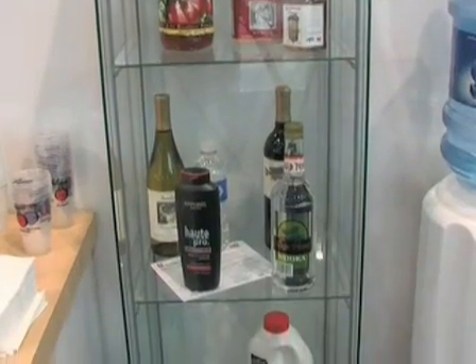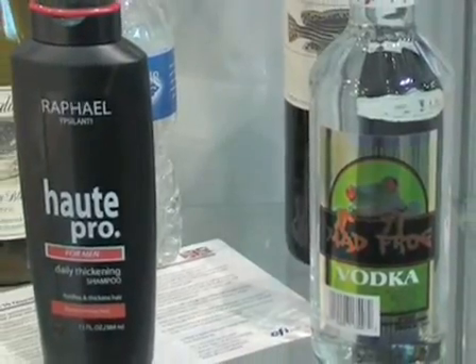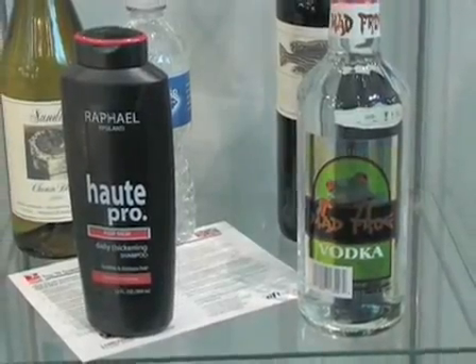UV inkjet is superior for labels and packaging for a couple of reasons. For one, it gives an incredible looking label — very, very bright, very glossy, also extremely durable, with no requirements for overcoats for scratch resistance, etc. Finally, it's very fast and extremely inexpensive.